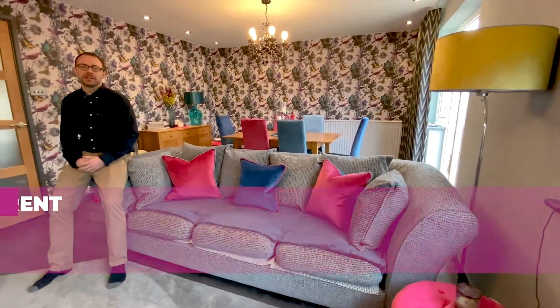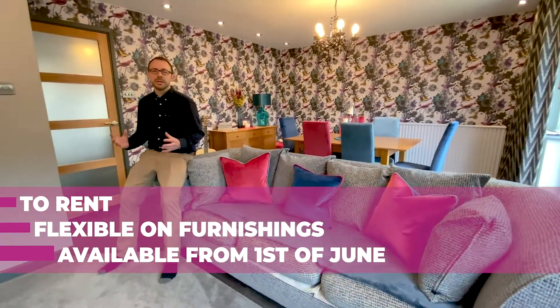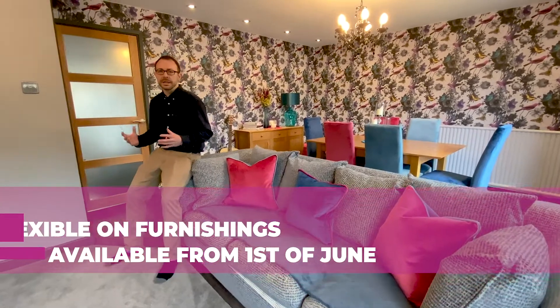How many opportunities would you ever get to live in a property totally designed and furnished by an interior designer? This house in Caversham is that opportunity.